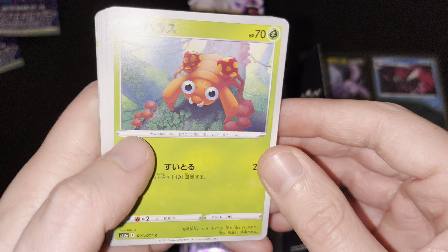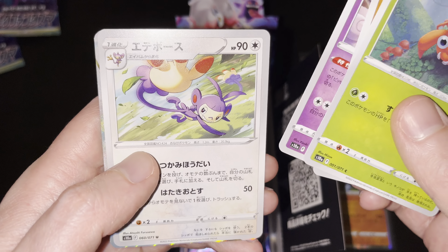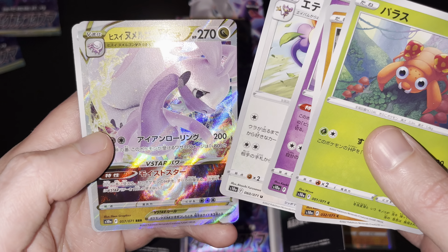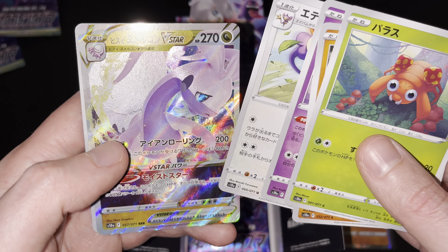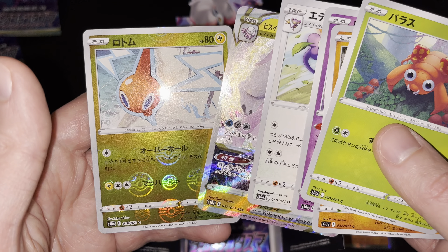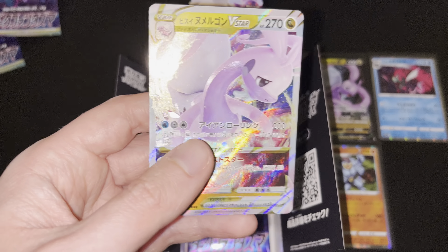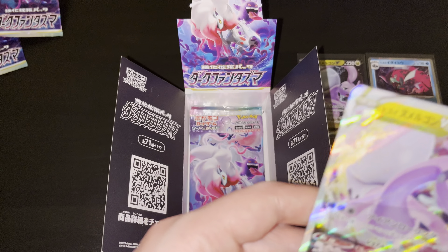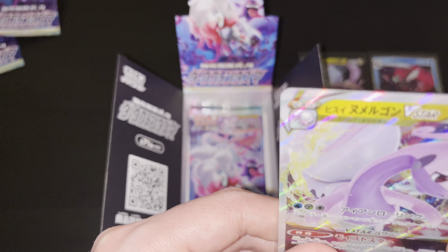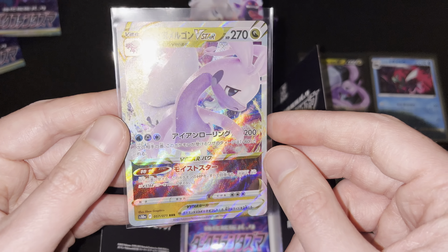First up: a Paris common card, then a Hisuian Growlithe card, then a Clefairy dancing in the moonlight again, an Ambipom uncommon card. And then a Hisuian Gudra V-Star — triple rarity card, number 57 out of 71. Hisuian Gudra V-Star, wow, beautiful artwork! Great to add this to the collection as well. And then a Reverse Foil Rotom card, very nice to pull this one. Let me quickly sleeve up the Hisuian Gudra V-Star — pulled the Hisuian Gudra V in the first booster pack of this video, and then the Hisuian Gudra V-Star to go alongside with it. Beautiful combination. 57 out of 71, triple rarity, 270 HP, Dragon typing. Great, great Pokemon.